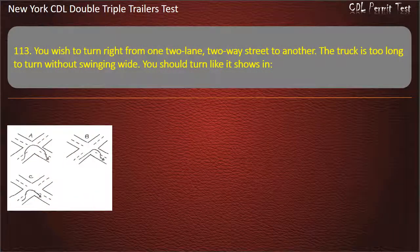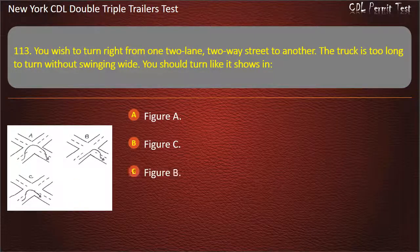Question 113: You wish to turn right from one two-lane, two-way street to another. The truck is too long to turn without swinging wide. You should turn like it shows in Figure A, Figure C, or Figure B. Answer: Figure B.